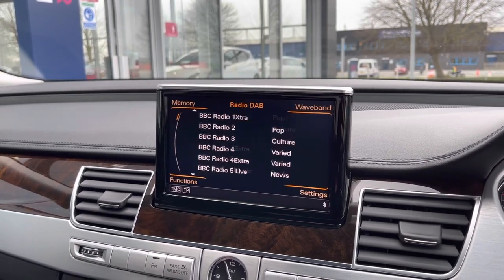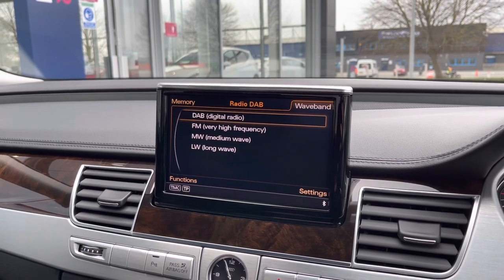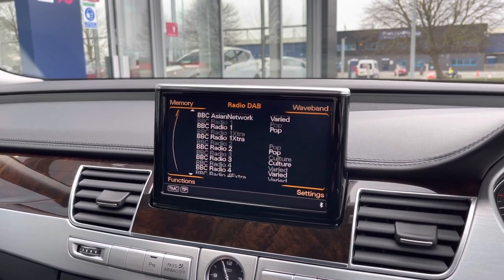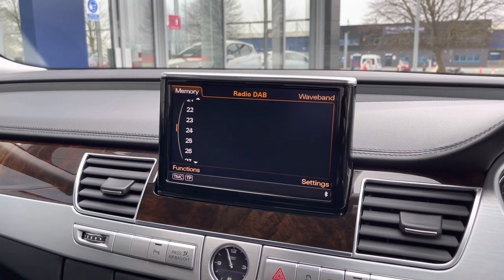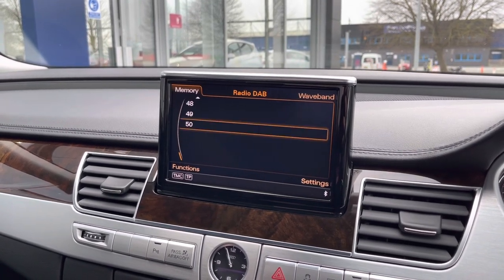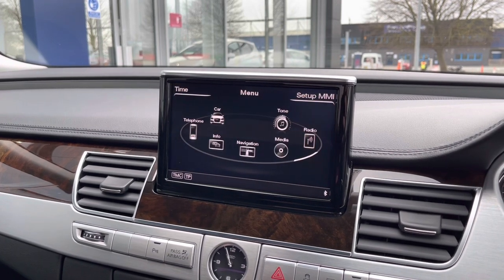You get your radio functionality with DAB, FM, LW and MW, which gives you an incredible list of radio stations to pick from. You can even set up to 50 of your own radio station presets so they are only one button press away.